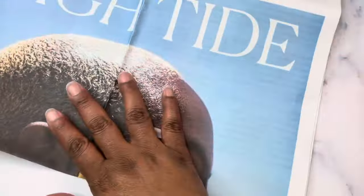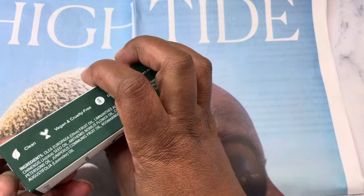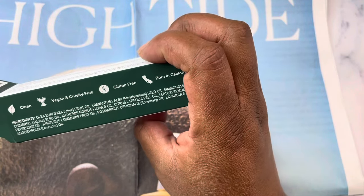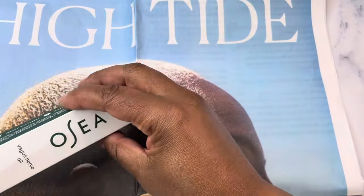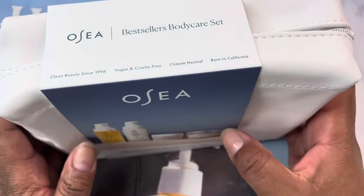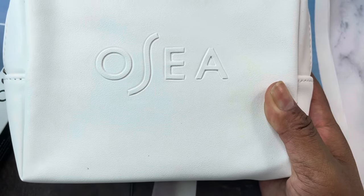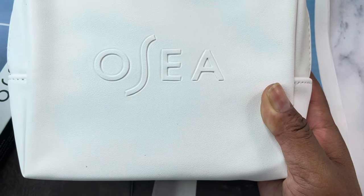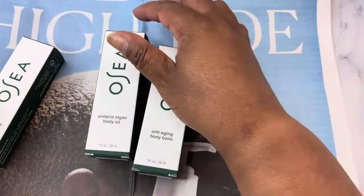I picked up some items from OSEA, which includes this nerve oil. I used it last night on my neck and earlobes and I slept well. It's an essential oil blend with rosemary, lavender, jojoba seed oil, olive oil, and meadow foam seed oil. It's very small. I was also hoping it would help my foot — it did nothing for my foot. Then I picked up their bestseller body care set.